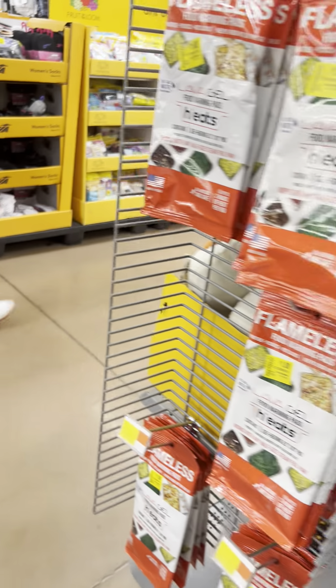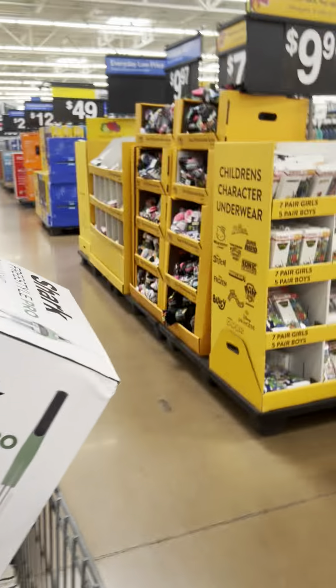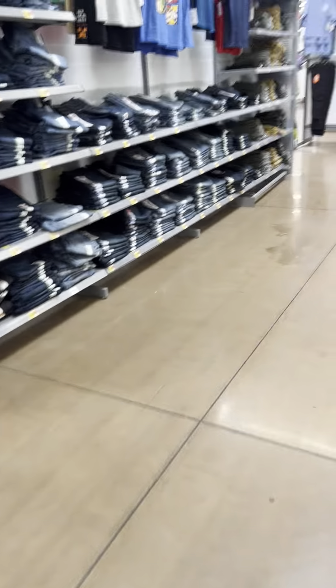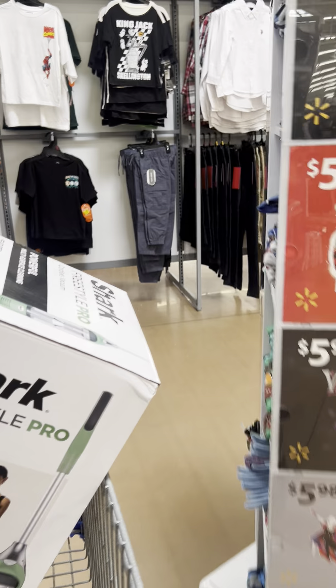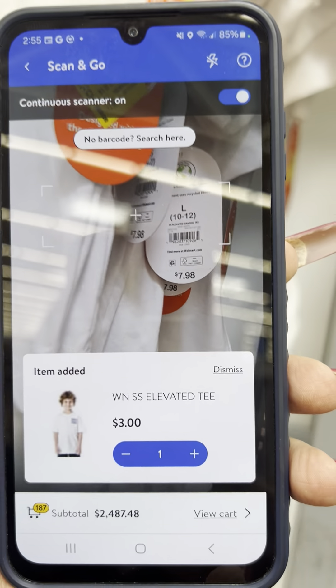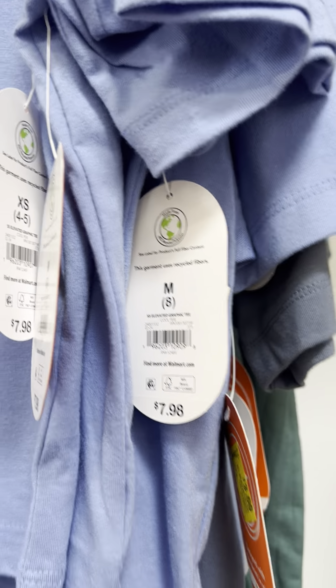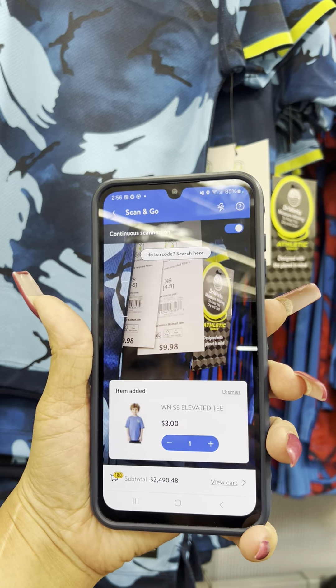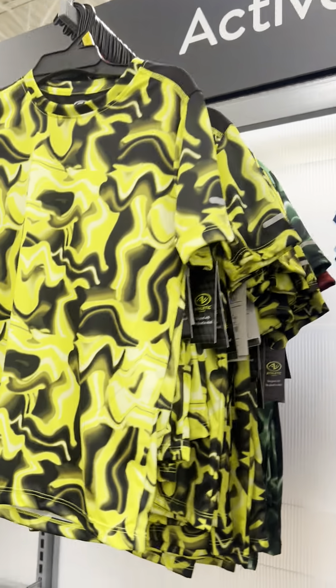Clearance aisle is busy so moving on. Now in boys' clothing — some shirts marked on clearance for $3. Scanned and confirmed $3. Global Gamer shirts also $3. Other shirts also confirmed $3 — scan all of these at your location.